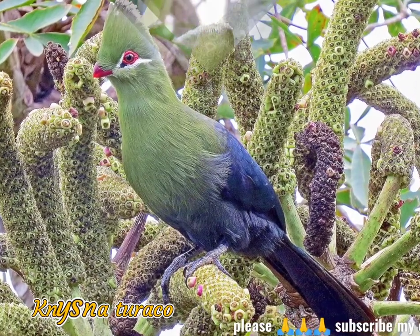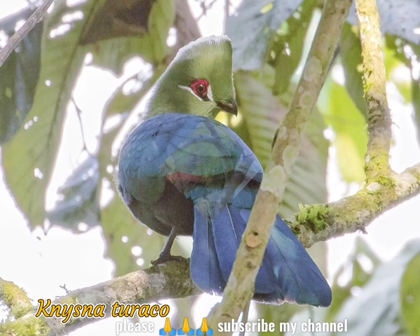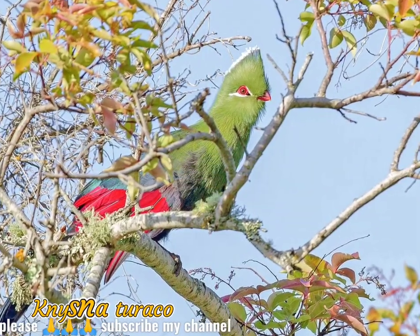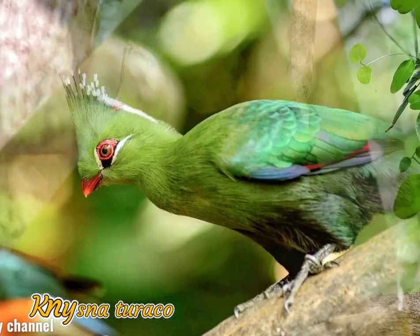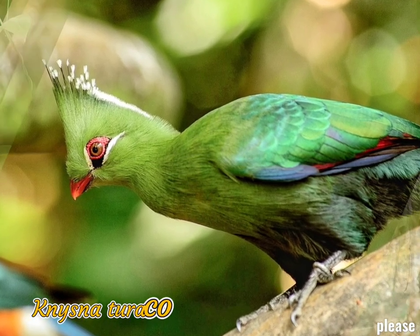Turacos, the ten species of the turaco and the two of the go-away birds, are the only birds to possess true red and green color. When you look at most birds, the color you are seeing is a reflection produced by the feather structure. The turaco's red pigment, turacin, and green pigment, turacoverdin,